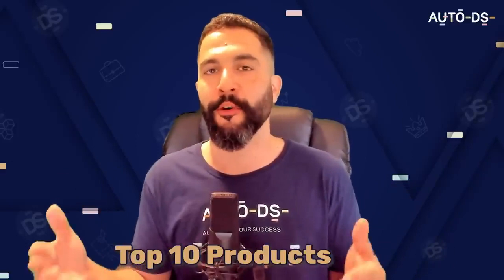Welcome to another product finding video where we share our best products to sell along with all of the seller's information and their analytics, so you can get a good example of what you need to sell on your store. We're going to go over the top 10 products for the month of February. Before we start, if you haven't done so yet, subscribe to our YouTube channel for e-commerce content — products to sell, full tutorials, case studies, live webinars, and more. Hit that subscribe button, enable notifications, and let's go.